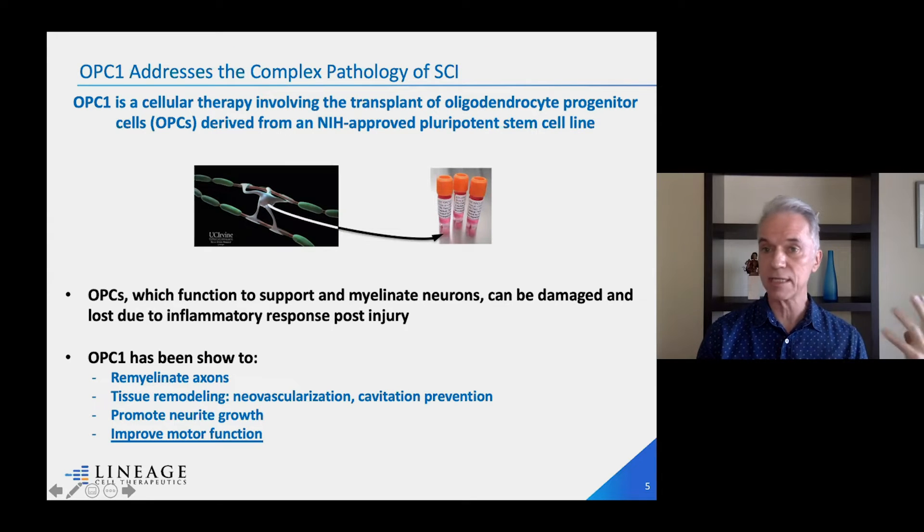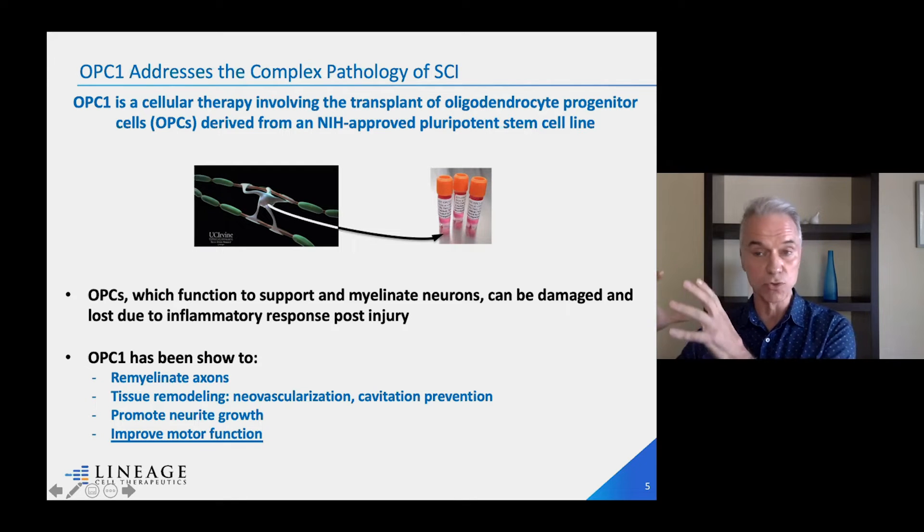The cells we can derive from pluripotent stem cells — differentiated into specialized oligodendrocytes — do what we were hoping they would do. We have extensive preclinical, in vitro, and animal studies showing that these cells can indeed remyelinate axons: they can recoat and insulate them, and also support general health. They help in tissue remodeling and healing of the injured spine, bring new vasculature to the injury site, prevent scar formation, and help neurons communicate with one another by enhancing neurites and fibers.